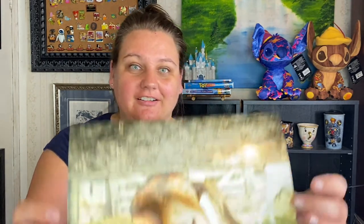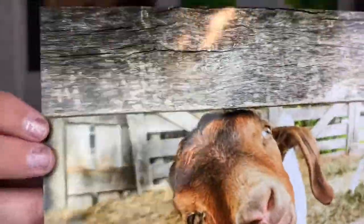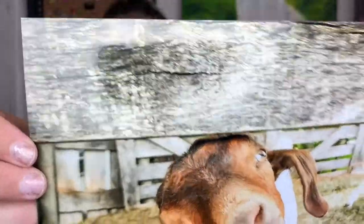Oh wait, this one does have the chrome metallic on it! As I shimmer it in the light, the wood panel looks really cool. This one I'm entering into the animal category. Looking at the top wood panel in the light — that's that chrome metallic finish.